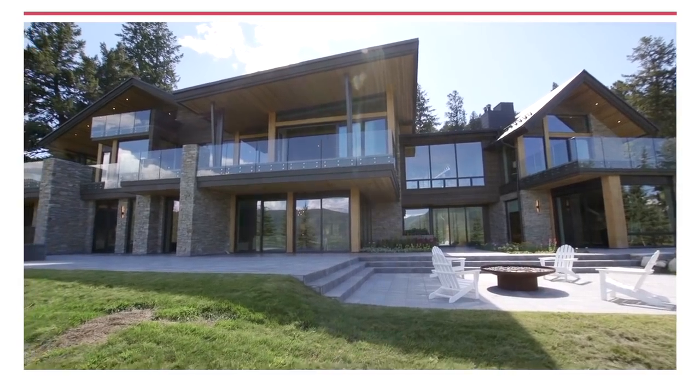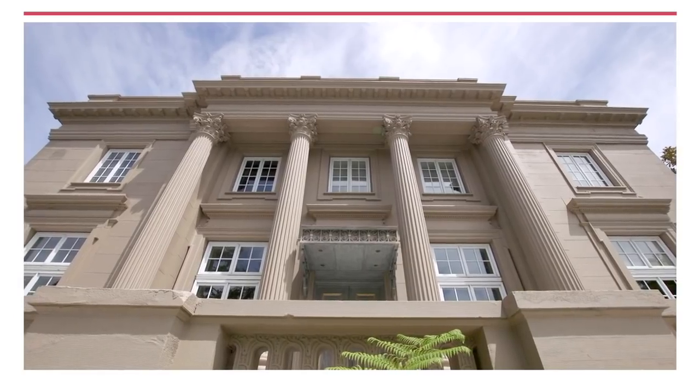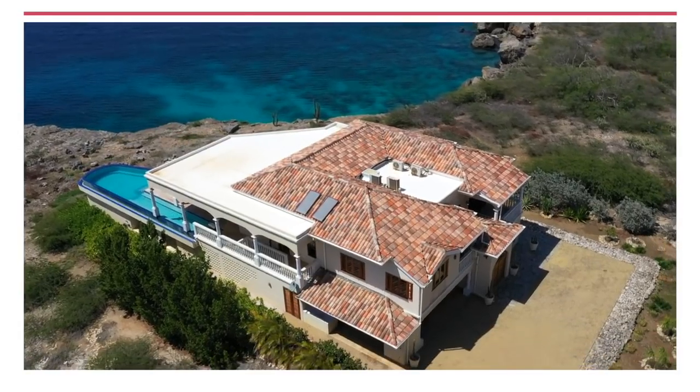I'm Sarah Gore and this is Open House NYC. This week from Aspen to San Francisco, Illinois to the southern Caribbean, we explore homes that will surprise, inspire, and delight.